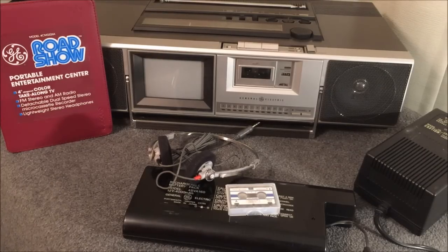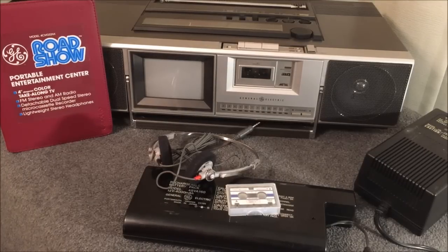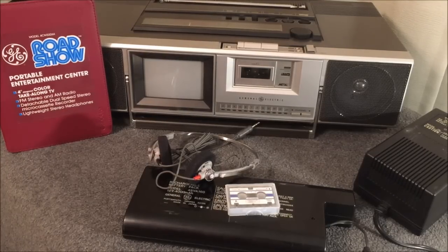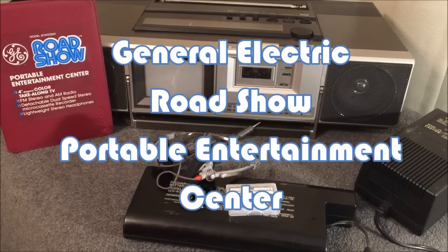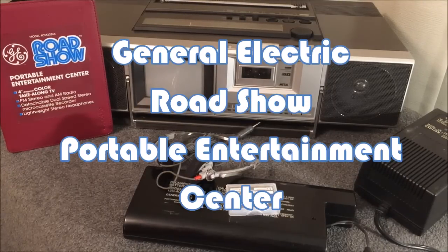Welcome to the Data Bits broadcast, and today we are bringing you the General Electric Road Show. It is a portable entertainment center — some would call it a boom box — from 1982.